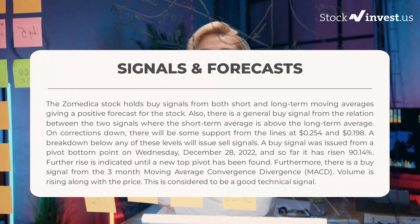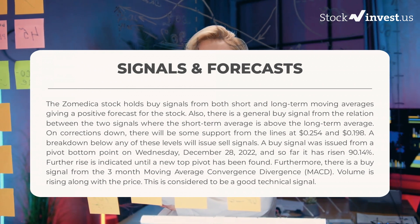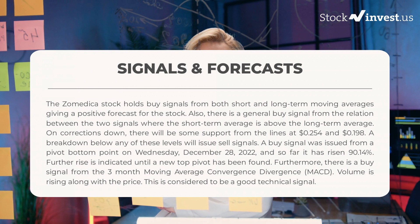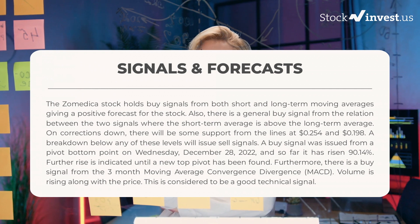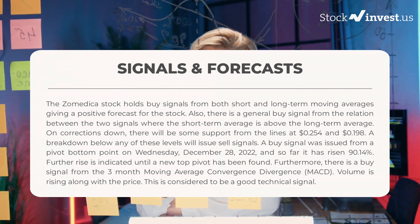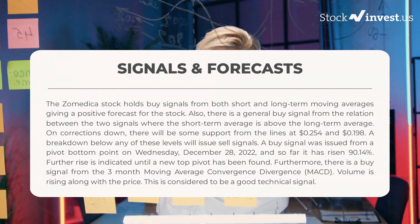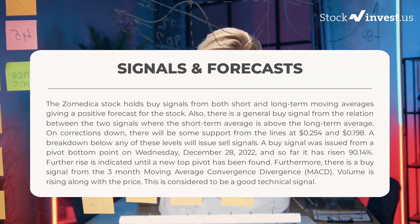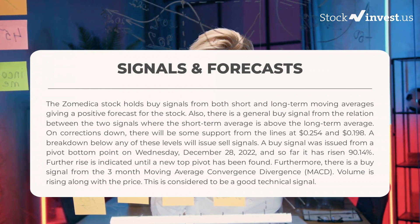The following signals have been found for Zometica. The stock holds buy signals from both short and long-term moving averages, giving a positive forecast. There is also a general buy signal from the relation between the two signals, where the short-term average is above the long-term average. On corrections down, there will be some support from the lines at $0.254 and $0.198. A breakdown below either of these levels will issue sell signals. A buy signal was issued from a pivot bottom point on Wednesday December 28, 2022, and so far it has risen 90.14%.